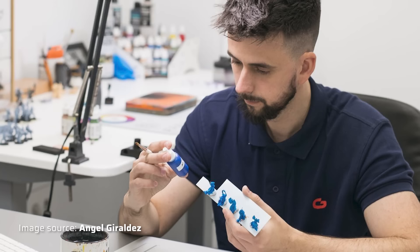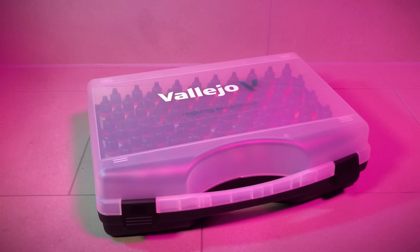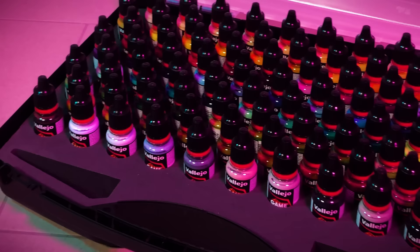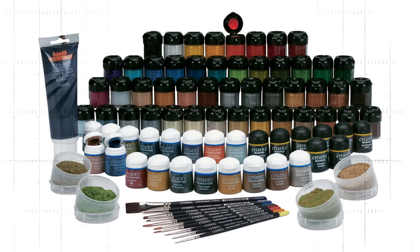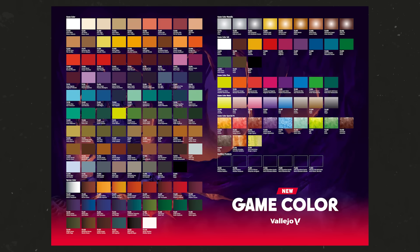In October 2022 Vallejo relaunched their brand with new Express and Game Color ranges, getting a fancy new logo. Angel Geraldes became Vallejo's new brand ambassador and had great influence on the development of the new paint ranges, especially Game Color. Vallejo and Angel completely reworked the formula — the new Game Colors have a more matte finish, improved opacity and pigmentation, and a longer working and drying time. The original Game Color range was modeled after the former Citadel paint range discontinued in 2012. Urban legend has it that Games Workshop commissioned Vallejo to produce their paint range, but when nothing came of it, Vallejo simply released the color range on their own as Game Color.